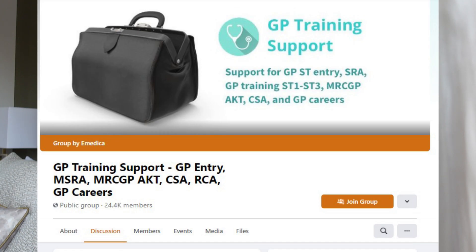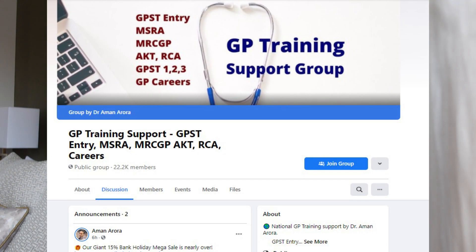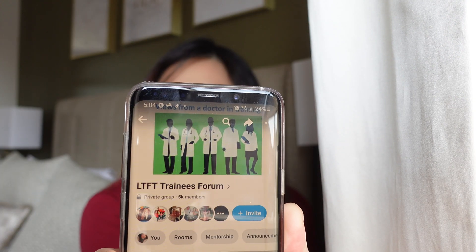There are also a few Facebook groups worth joining. The first is GP Training Support, which is an eMedica group — I joined before entering GP training and found a lot of people asking and getting questions answered. The second is Aman Arora GP Training Support, by Dr Aman Arora. I found both groups very helpful and would advise you to join them for advice and support. Third, if you're thinking of going part-time at any point — for example, I did full-time for ST1 and then went part-time at 80% for ST2 — another useful group is the Part-Time Doctors group.